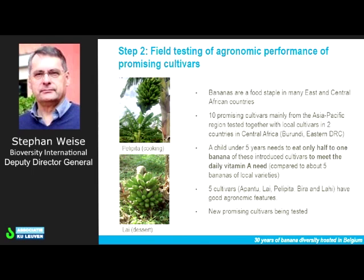What are the properties of the ones that were selected in terms of vitamin A? For a child under five years, a child would need to eat only half to one banana finger of the introduced cultivars to meet the daily vitamin A needs, whereas with the local varieties being compared, you would need five or more bananas of the local varieties to reach the same level of meeting the needs of these children.